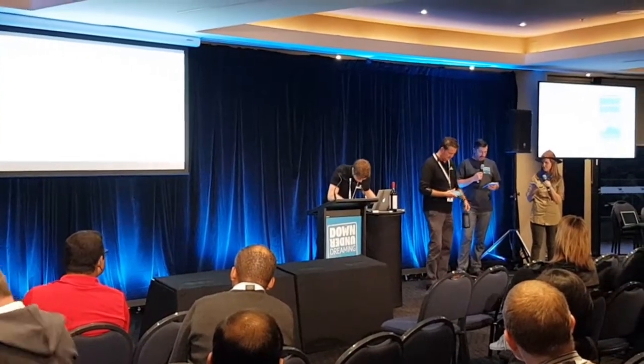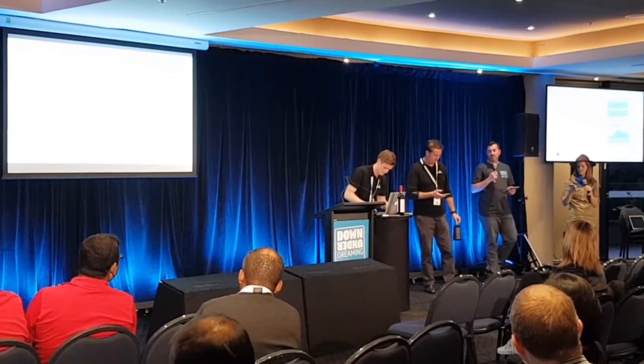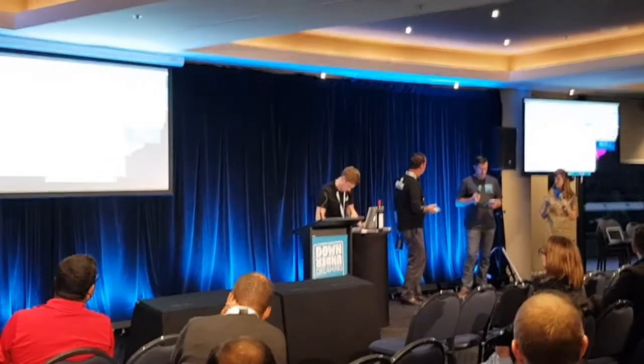We have Charles and Henry from Natterbox, and they're going to be demoing Natterbox Cloud PBX and contact centre, 100% native in Salesforce.